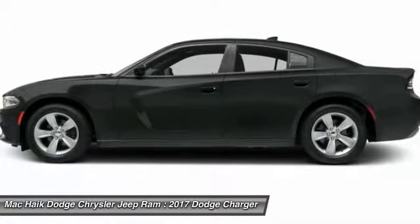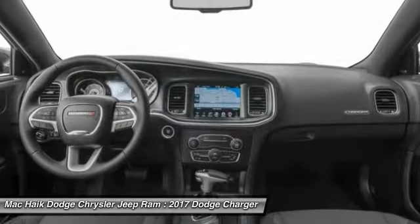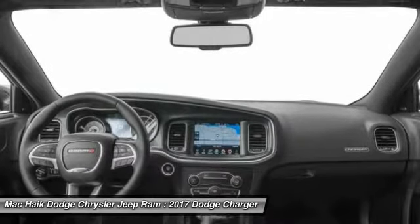Anti-lock braking system, leather-wrapped steering wheel, Bluetooth, and power steering. Wouldn't you look great in this vehicle? Stop in today and see for yourself.